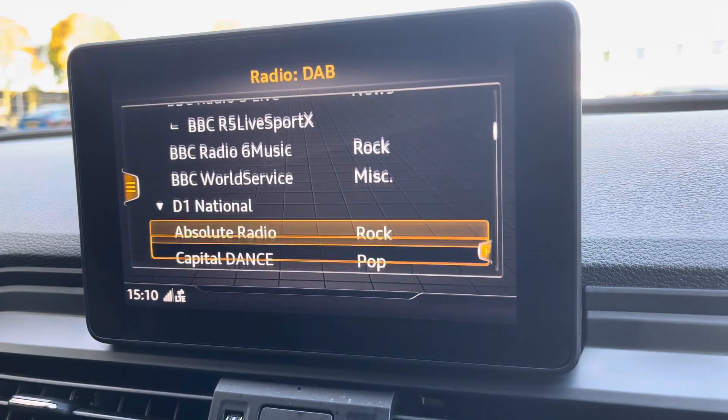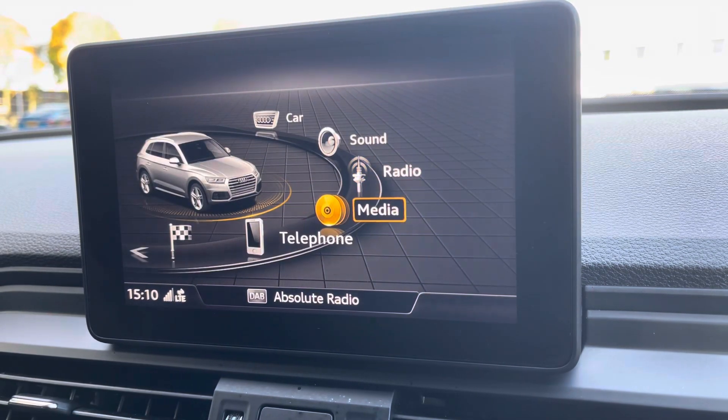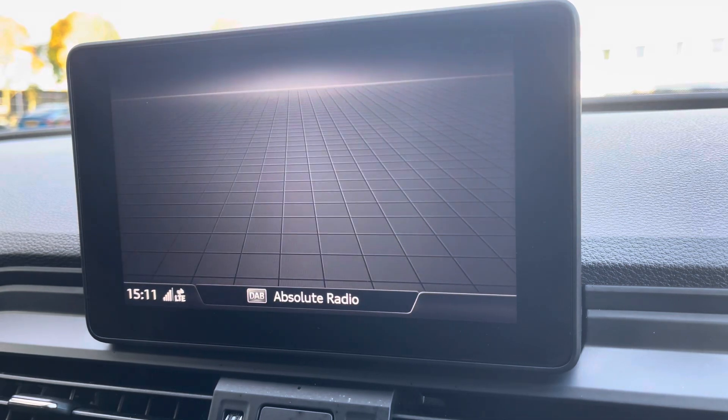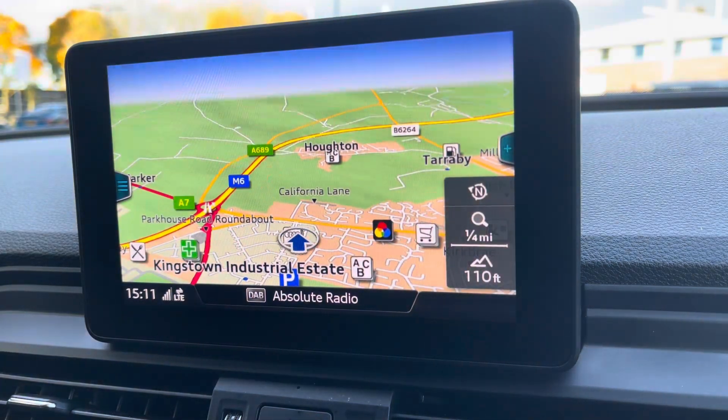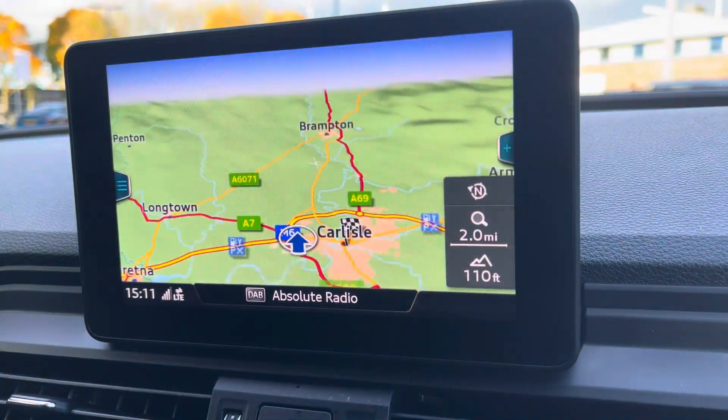You've also got access to DAB and FM radio as well as various media inputs for varied playback. You've got telephone connectivity for hands free calling and navigation, making it very easy to input a destination which will then provide you with a crisp and clear display of your route ahead.